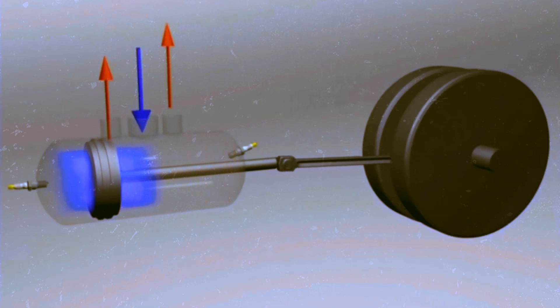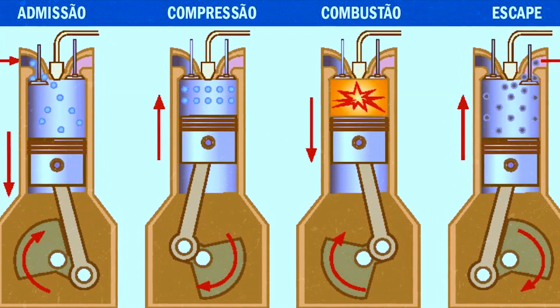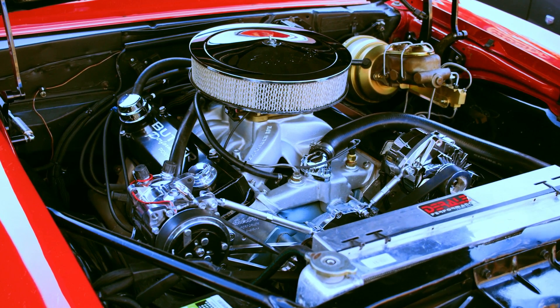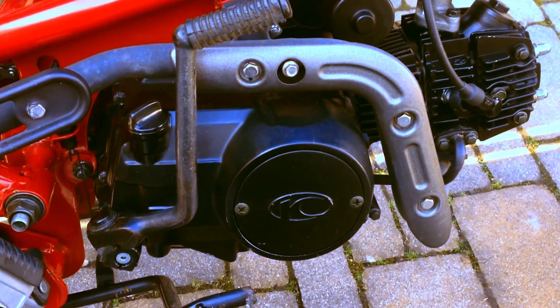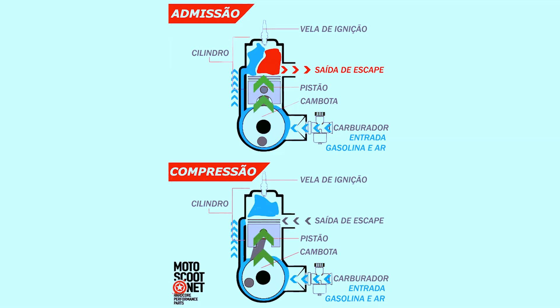In sum, there are four stages: intake, compression, combustion, and exhaust. These are called four-stroke engines. On the other hand, the two-stroke engine, more compact and powerful, has only two main stages: compression and combustion. Here, intake and exhaust almost occur together.